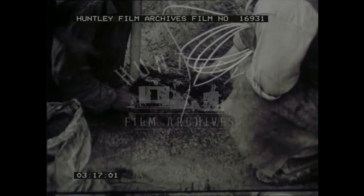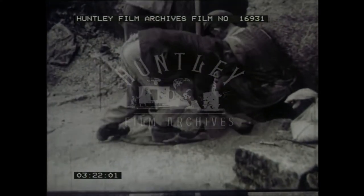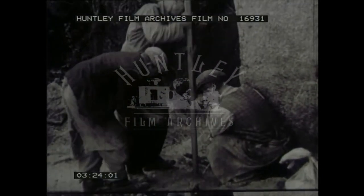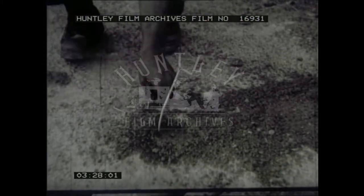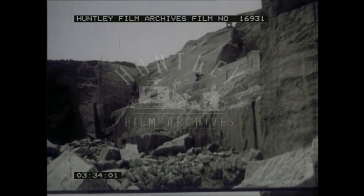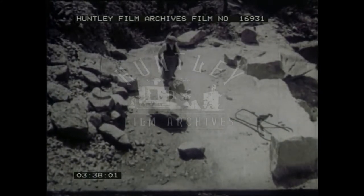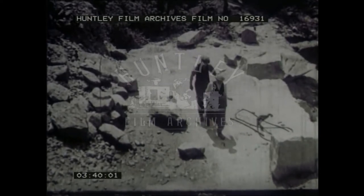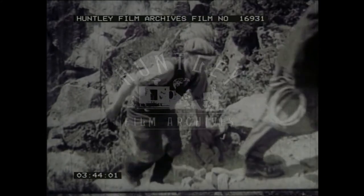The aim in quarrying is to dislodge the largest possible blocks. Deep holes are drilled into which black powder is tamped with wooden rods. High explosive would shatter the rock, but with black powder the explosion can be controlled.